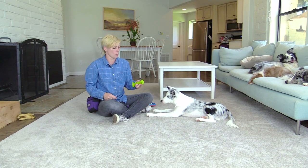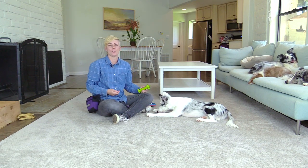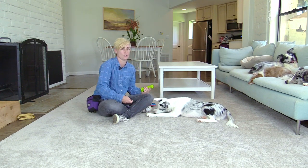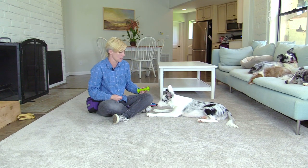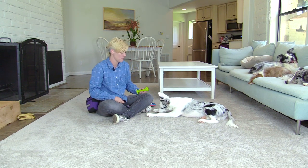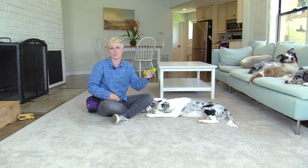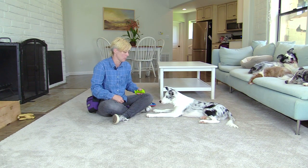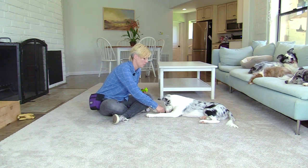A squeaky toy can be one of the hardest distractions for many dogs, so I suggest squeaking the toy as you feed a treat at first, because most dogs might jump up as they hear the squeak. Then you can start to delay when you give the treat, so you're going to squeak and then give the treat. I'm holding the toy in a very casual manner — I'm not getting the dog super excited about it, I'm just squeaking and then going to feed a treat.